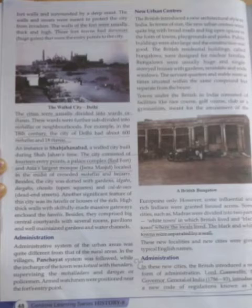Let us move to the topic of administration on page number 48. The administrative system of these urban areas was very different when compared to the rural areas. In the village, the Panchayat system was followed. The people called Kotwala, Tanadas, Mahaldas, and Dargos were the in-charges of the towns. Watchmen were stationed near the fort entry points.